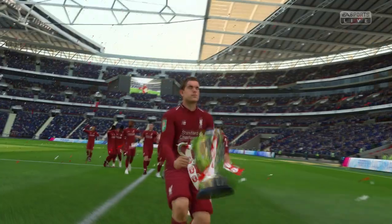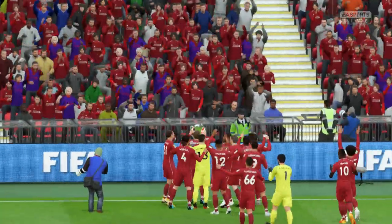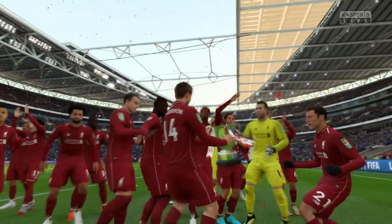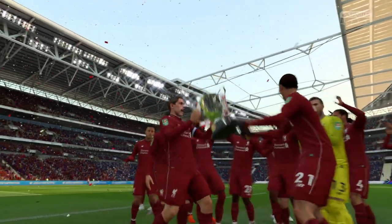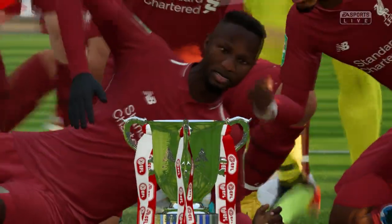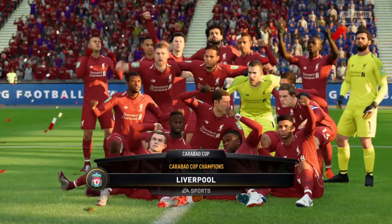They're going over to their supporters now, still together in the celebrations as they have been throughout the season. You get the feeling with these boys — they are a proper unit, there's really good team spirit within that dressing room, which you need at any successful club. Well, you have to have the team photo, and they're getting ready for it now — one of those lovely scenes you'll hang on the wall back at home.